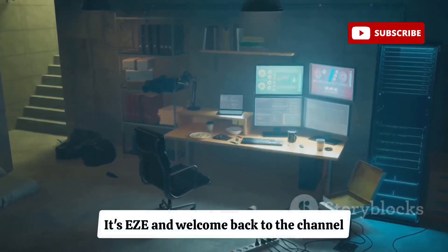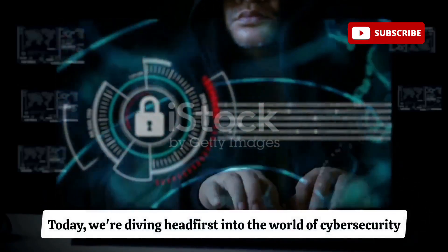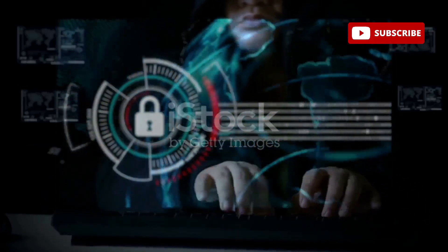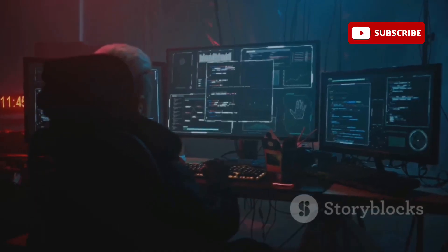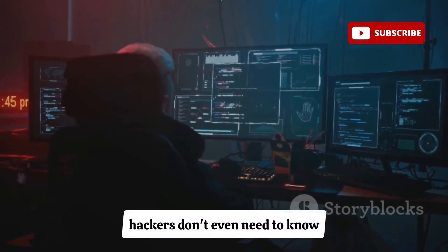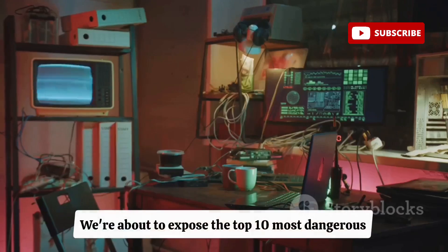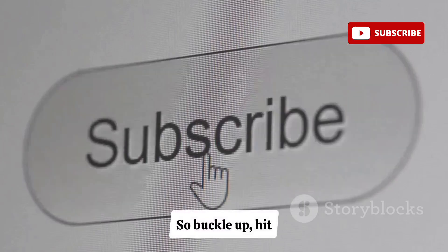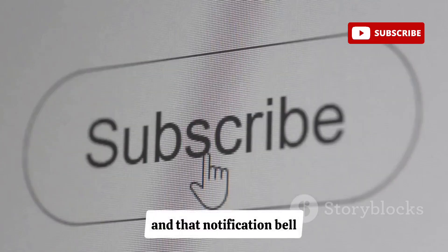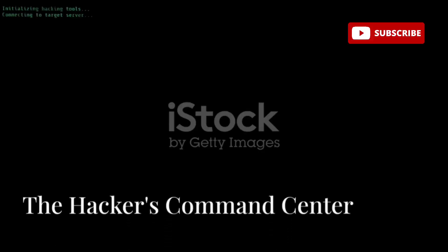What's up everybody, it's easy and welcome back to the channel. Today we're diving head first into the world of cyber security, or more specifically the tools that can turn that world upside down. Did you know that in 2025 hackers don't even need to know how to code to break into your devices? We're about to expose the top 10 most dangerous hacking tools out there, so buckle up, hit that subscribe button and that notification bell.